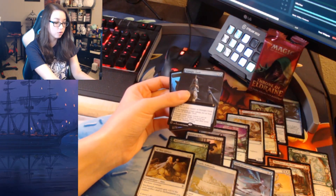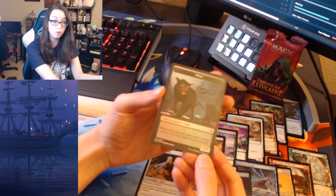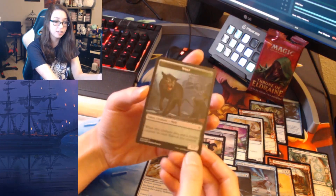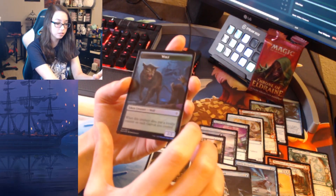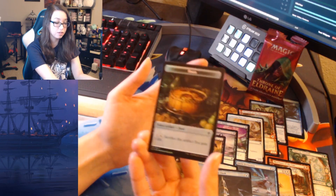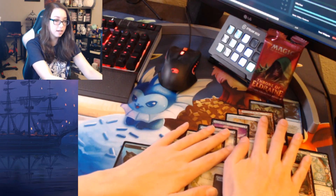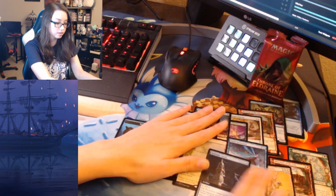So we did get a foil rare, a normal rare, an extended rare, and a foil mythic wolf token. I actually have not seen this wolf token before — it goes with the Garruk set, which is a mythic, so the token is a little bit more rare. We got some cool stuff; I'm gonna do a quick search and find out which of these cards are worth anything.